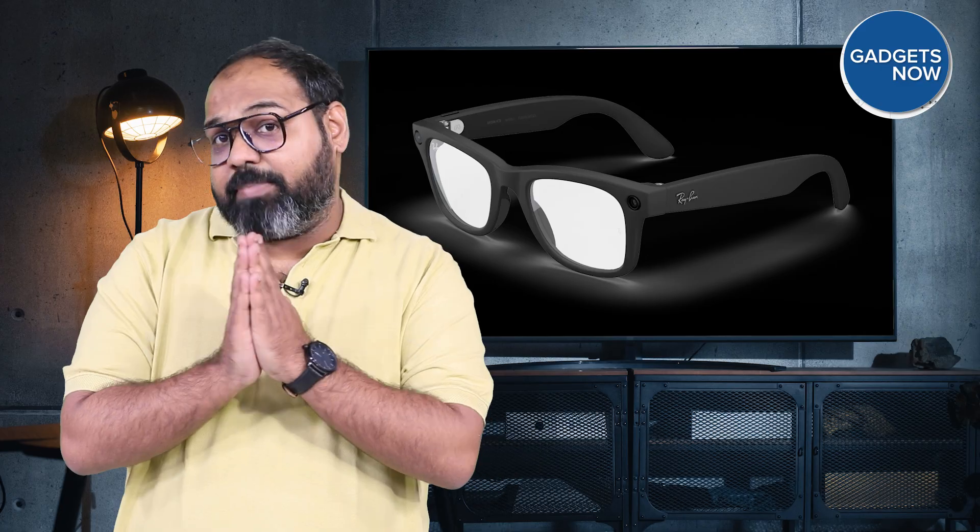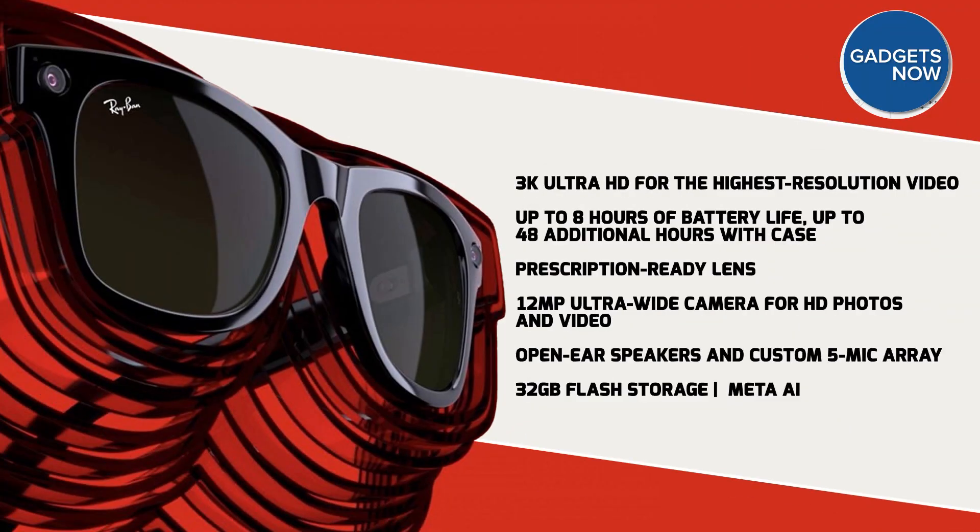The first is Ray-Ban Meta Glasses Generation 2. The Ray-Ban Meta 2nd generation builds on everything you loved about the original and makes it even better. There's up to 2x battery life, giving you a full 8 hours of mixed use. Meta says the camera has also gotten an upgrade, now capturing sharper, more vivid content with Ultra HD 3K video recording. And for anyone who's ever tried to talk in a noisy environment, the company has introduced a new feature called Conversation Focus, which uses the glasses' open-air speakers to amplify the voice of the person you're talking to.